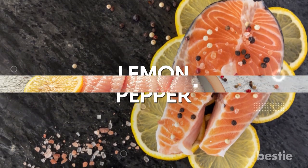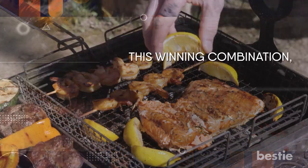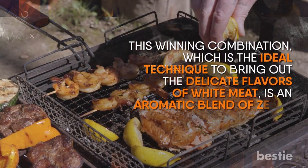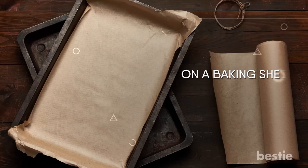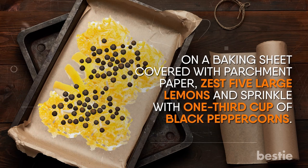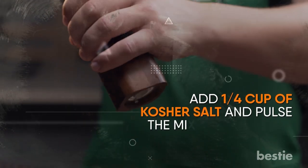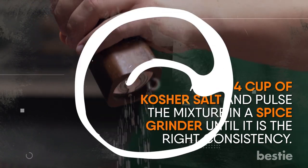Lemon Pepper. The traditional seasoning for fish and poultry is lemon and pepper. This winning combination brings out the delicate flavors of white meat and is an aromatic blend of zesty, peppery delight that couldn't be easier to prepare at home. On a baking sheet covered with parchment paper, zest five large lemons and sprinkle with one-third cup of black peppercorns. When the zest is completely dry, spread evenly and bake at the lowest temperature. Then add one-fourth cup of kosher salt and pulse the mixture in a spice grinder until it reaches the right consistency. Store in an airtight container.